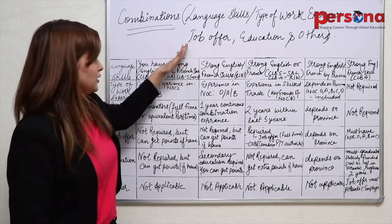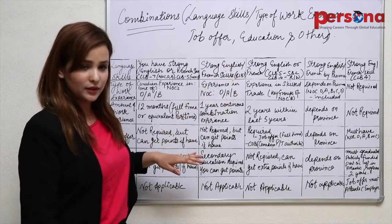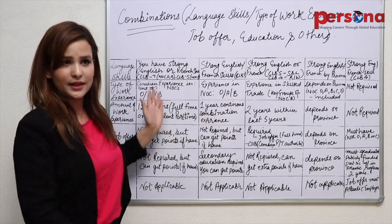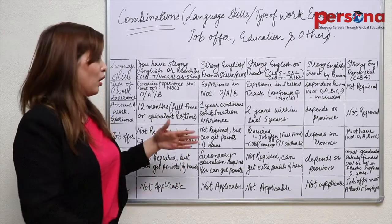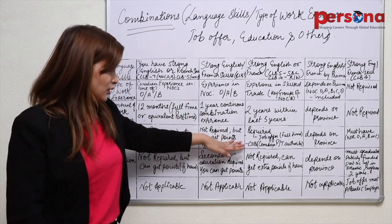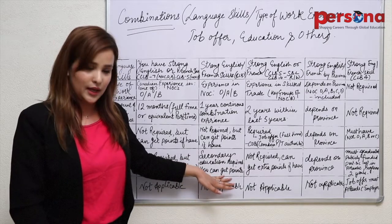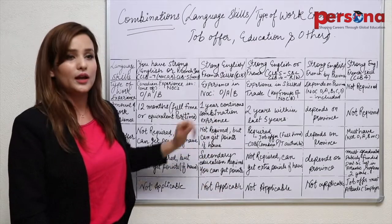The second combination: you should have a strong English or French skill — that is CLB 7. Experience in NOC O, A or B is required — one year of continuous experience, either full-time, part-time equivalent, or a combination of both. A job offer is not required but can earn you points. Secondary education is required here and you will get points for it. Any other factor is not applicable, and all this would make you eligible for Canada permanent residency.